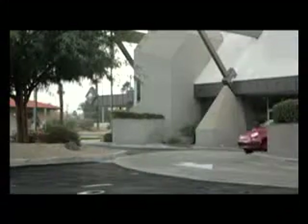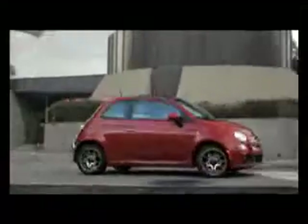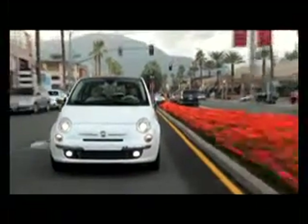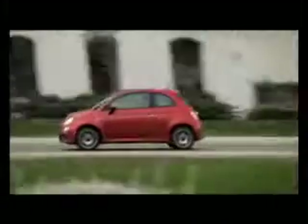On the mechanical front, the Fiat houses a 1.4-liter inline four-cylinder engine producing 101 horsepower and 98 foot-pounds of torque. With its five-speed manual transmission, the 500 travels 30 miles per gallon in the city, 38 on the highway, and 33 overall.